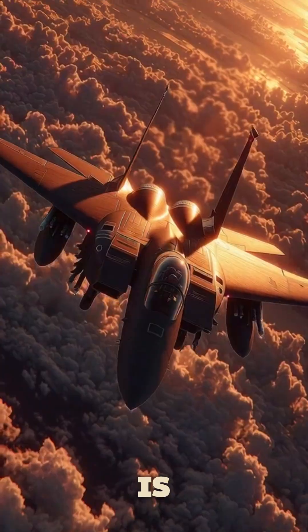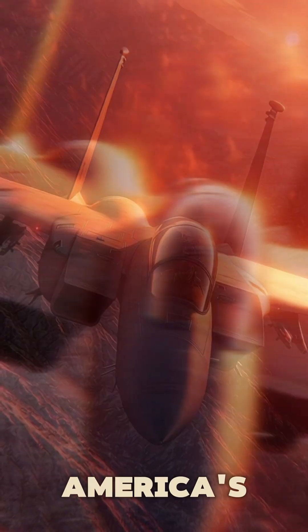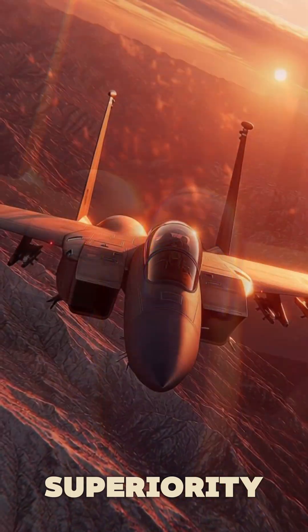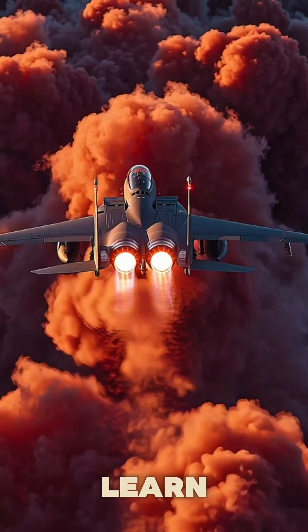The legend is reborn. This is the F-15EX, America's modern air superiority hammer. Subscribe to the channel and watch the full video to learn more.